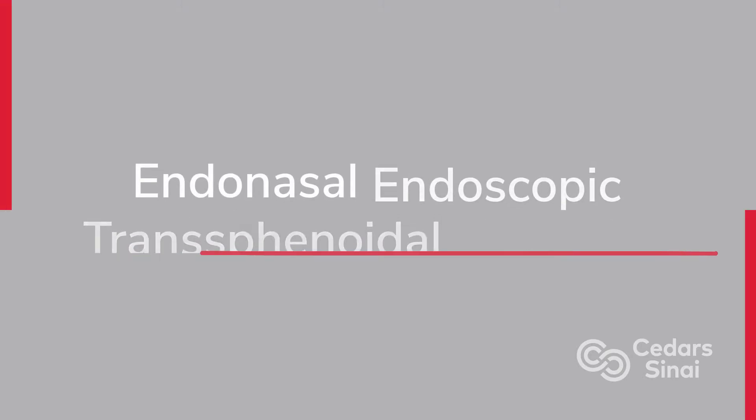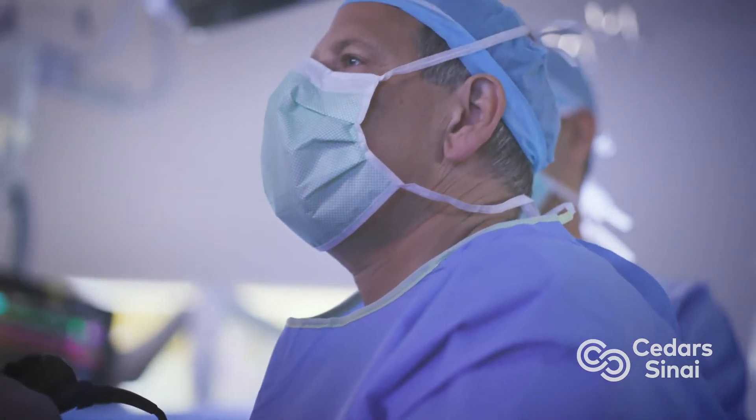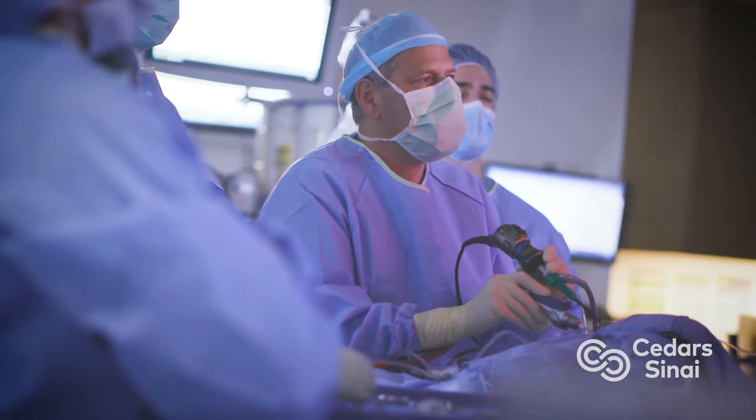Neuroendoscopic resection is the idea of removing a tumor using an endoscope to visualize the surgical field. With endoscopy, you're inserting a camera right in front of the anatomy, so you are able to see, but you don't have to open up wide spaces to get there.